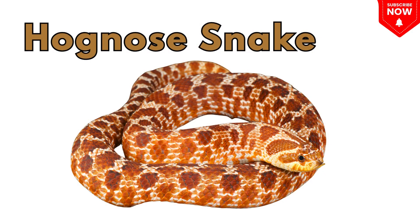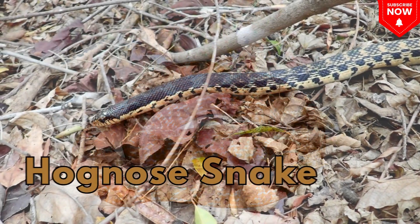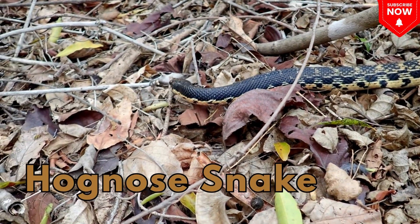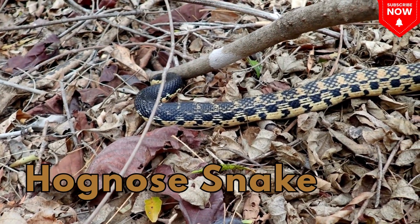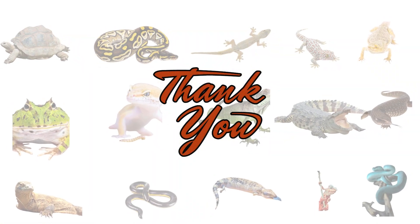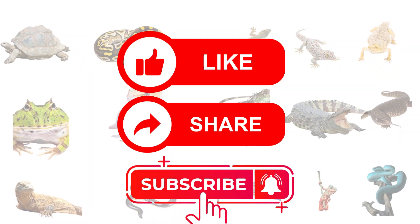This is a hognose snake, a cute snake with a funny nose. Thanks for watching. Don't forget to like, share, and subscribe.